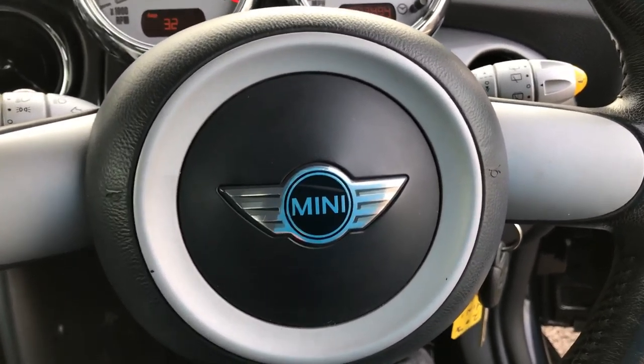Like I said, it comes with two keys. The car's done 73,494 miles. If you want to know anything else, please give us a call on 01244 816 802.